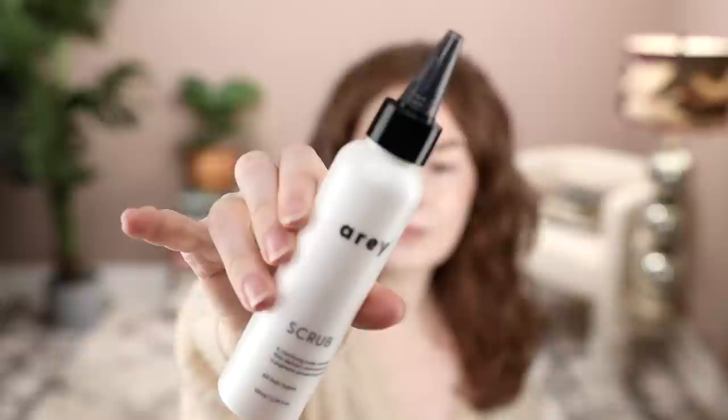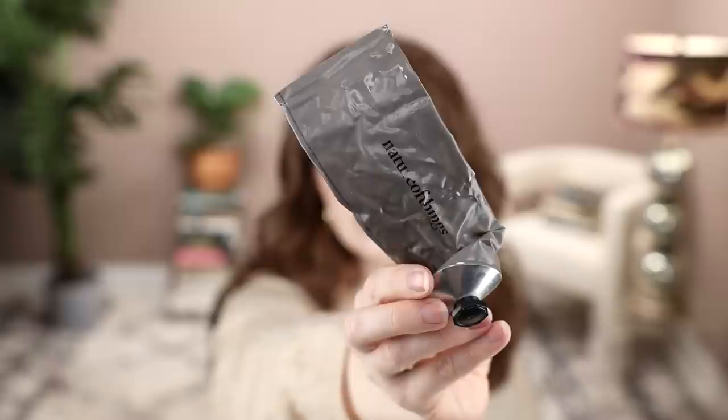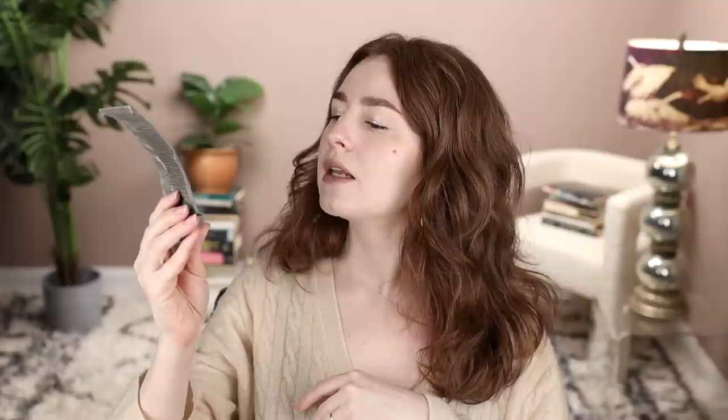Now let's talk about one of the things that failed me — a whole category: the scalp exfoliants. There's this one from Array, which came from Credo — a clarifying scalp exfoliant that delivers antioxidants and pigment-preserving peptides. This one from Nature of Things, which says 'cleanse, detoxify, moisturize' — it's a cleansing body and scalp polish. The reason I used it up completely is that it was awesome as a body polish, but I only used it once on my scalp.